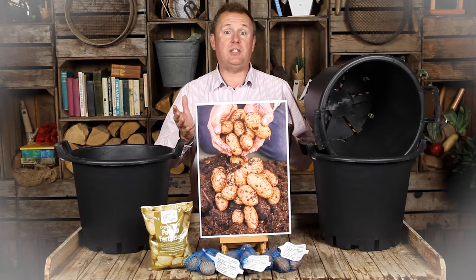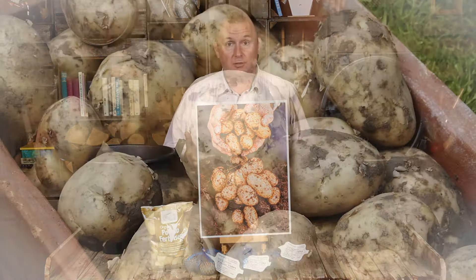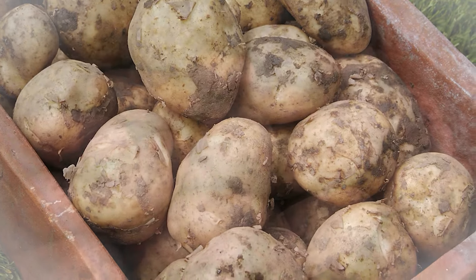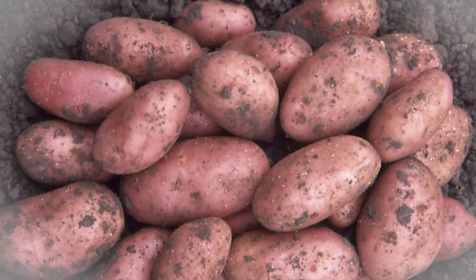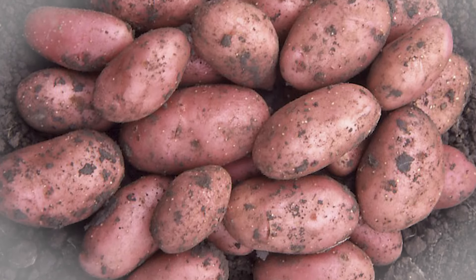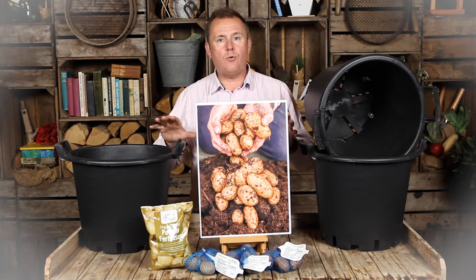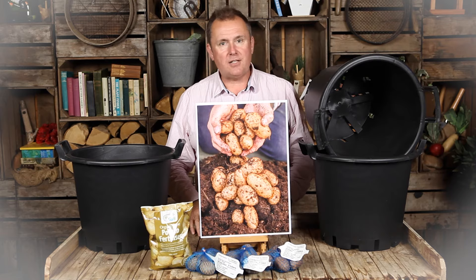You've got the pots, you've got the fertilizer — basically all you need to add is some compost and some water. You can grow delicious fresh second-cropping potatoes on your patio, balcony, or even your steps. No digging required, it's easy — child's play, in fact. So grow your own potatoes this year, even if you've never done it before.